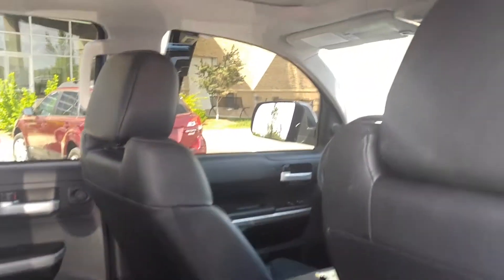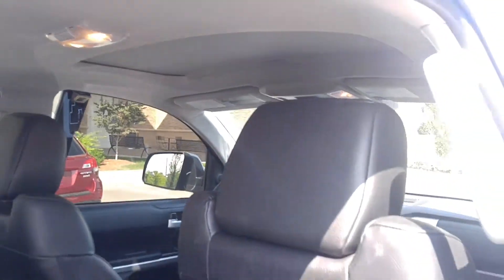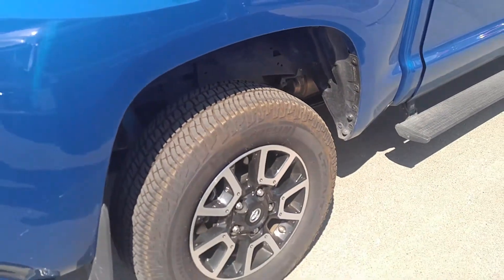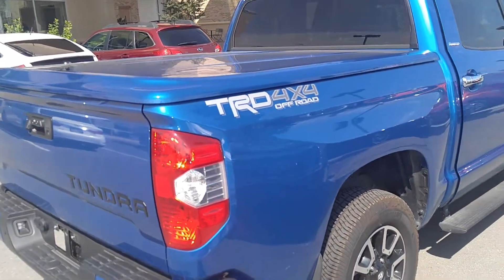We're going to check out this giant sunroof — boom! Coming back out, check out those cast alloy wheels again and the TRD Off-Road 4x4 package with the painted-to-match tonneau cover.